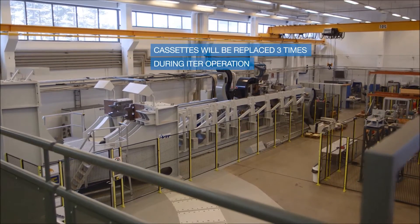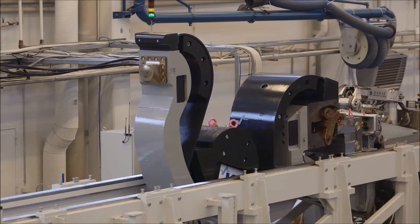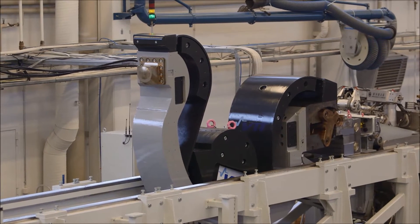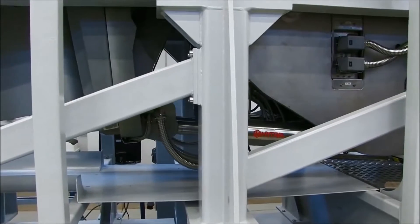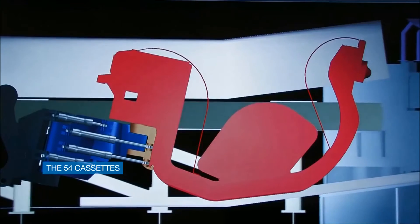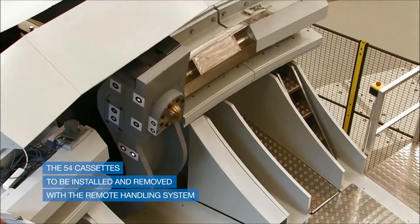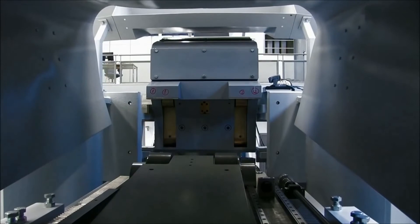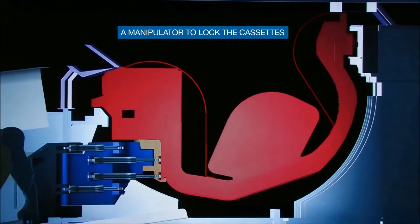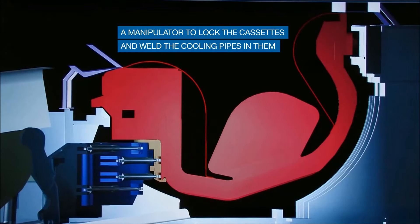During the operation of ITER, it is foreseen to replace the cassettes three times by the Divertor remote handling system, due to the erosion and damage that they may experience. This is a real-size prototype of a cassette. The 54 cassettes will be transported by two movers through the ITER maintenance ports, where space is limited and tightly confined. It's almost like a camel going through the eye of a needle. Then a manipulator will lock the cassettes into the vessel and weld the cooling pipes to the cassette. A reverse sequence will then be followed to remove the 54 cassettes from the vessel.